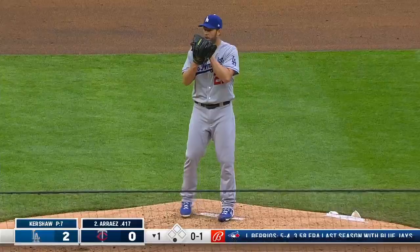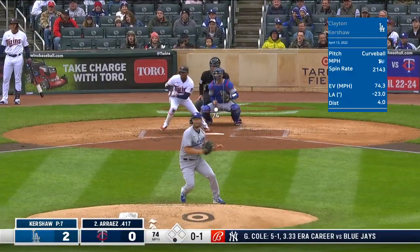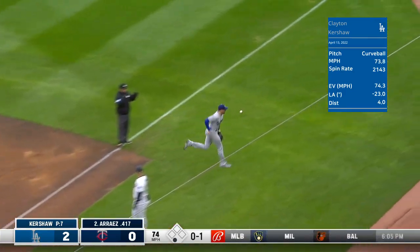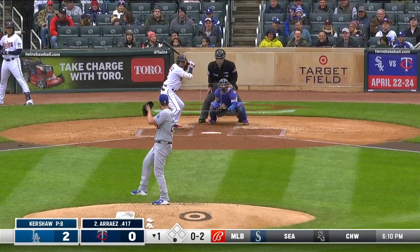Taylor chasing it into the left field corner. He's tried to disregard that — just see the ball — it's just foul. But to me, that right there is a perfect example of timing as a hitter, and he does something different.